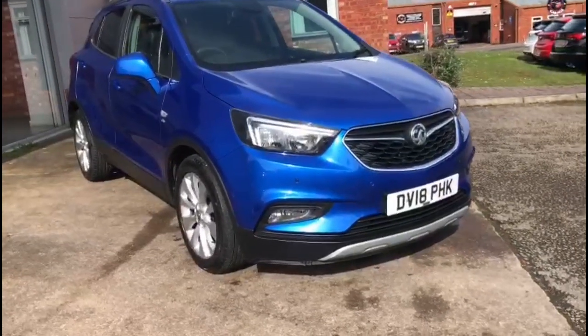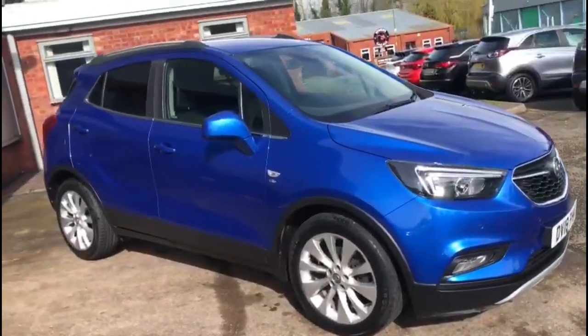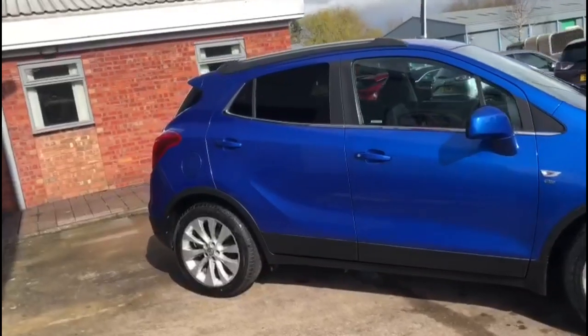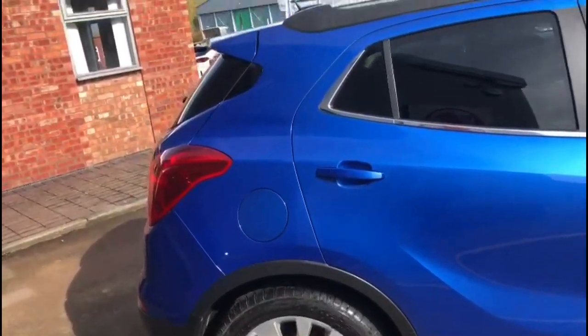Hello and welcome to Baylis Vauxhall. Here we're viewing a Vauxhall Mokka X 1.4 Turbo Elite Nav. This vehicle has covered 77,777 miles and it's finished in blue. It also comes with a Baylis warranty with the option to extend it to up to 36 months.